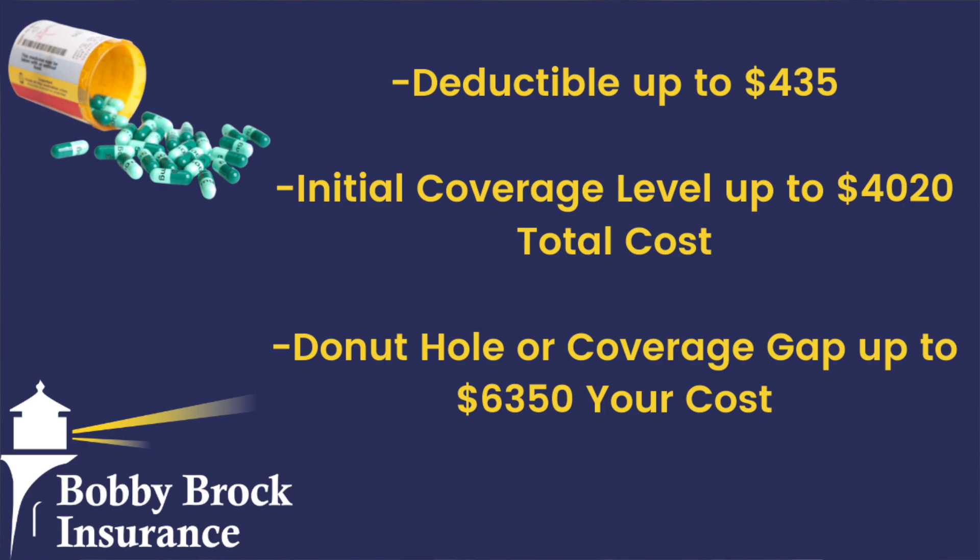The second phase is the initial coverage period, right after you leave the deductible period. In the initial coverage period you have your standard co-pays — this is what most people are used to: paying a dollar for tier one, or $2 to $5 for tier twos. It varies depending on which drug plan you have, but each tier has a standard co-pay in this period.